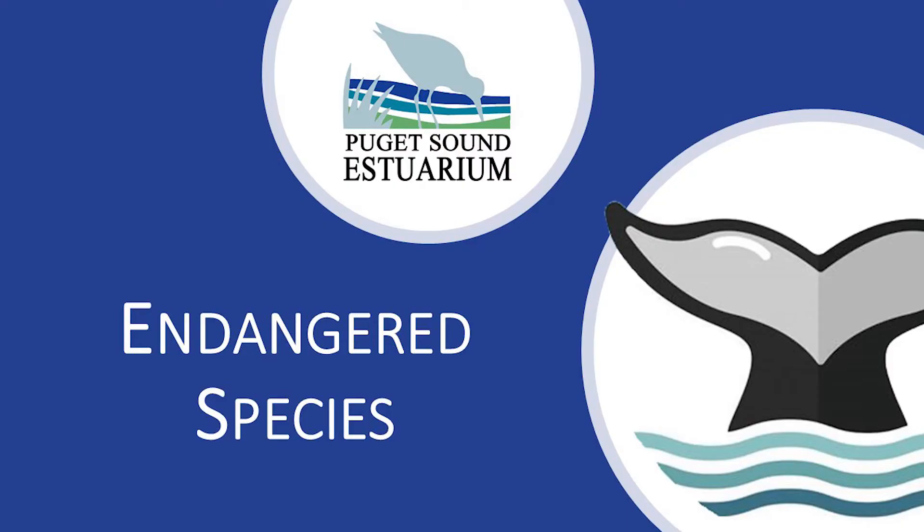Hi and welcome to Exploring with the Estuarium. My name is Arielle and I'll be your educator. Today we're going to learn about endangered species and the ways we can help protect our plants and animals. After this lesson you'll be able to answer: what is an endangered species, why do we need to protect species, and how can we help endangered species.